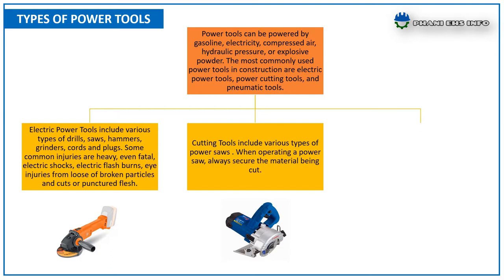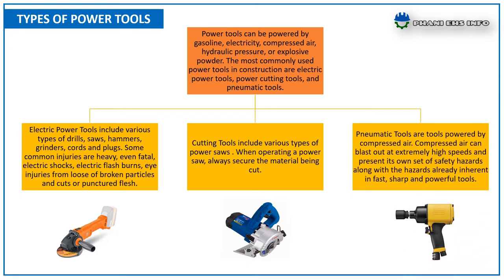Cutting tools include various types of power saws. When operating a power saw, always secure the material being cut. Pneumatic tools are powered by compressed air. Compressed air can be blasted out at extremely high speed and presents its own set of safety hazards, along with the hazards already inherent in fast, sharp, and powerful tools.